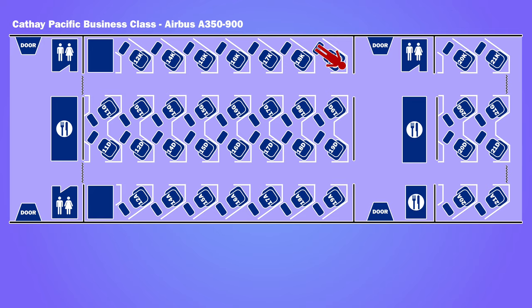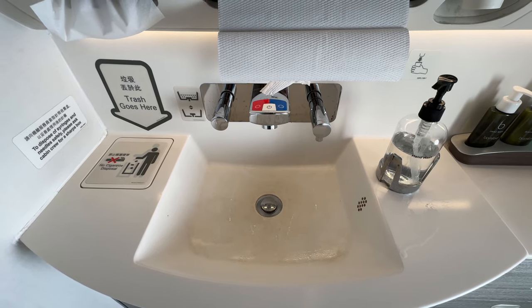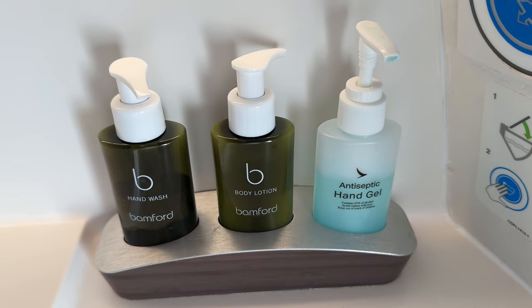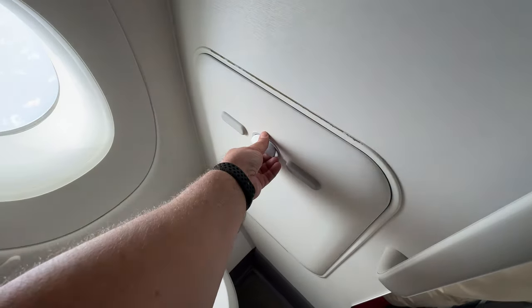There were three toilets for business-class passengers — two at the front and one at the rear of the cabin. They were well maintained and included Bamford toiletries. A changing stool folded down from the wall.